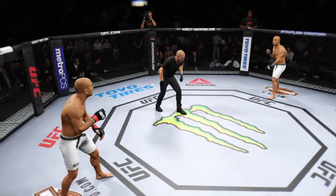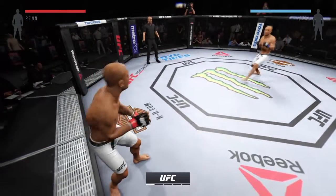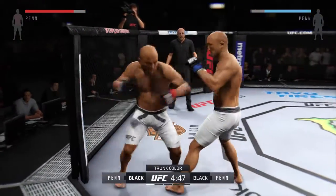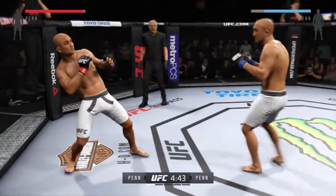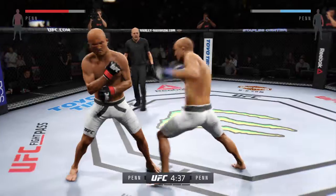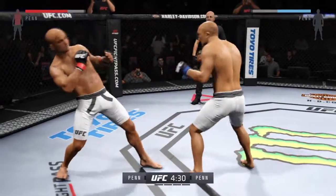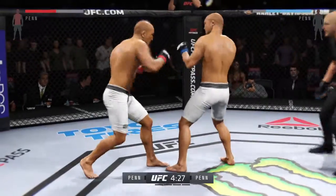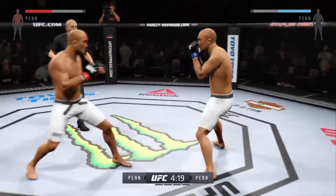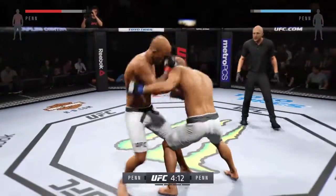BJ Penn. And here we go. The featherweight belt is on the line. Five five-minute rounds. BJ Penn is not a champion. The strategy is the perfect word for our mind. BJ Penn won the World Brazilian Jiu-Jitsu Championships when he had only been training for three years. It's unheard of to even get your black belt after three years of training, but to get your black belt and then win the World Championships — that's just ridiculous.